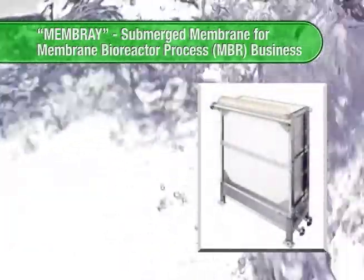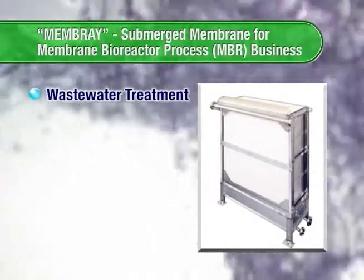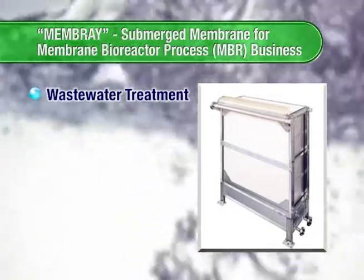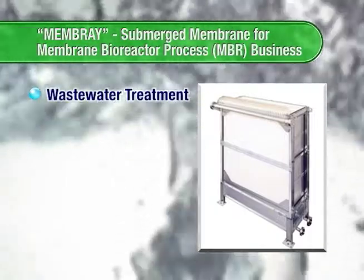In the field of biological wastewater treatment, the gravity sedimentation system for solid-liquid separation in the conventional activated sludge method can be replaced with a membrane filtration system — MBR, or membrane bioreactor.